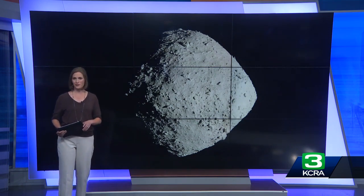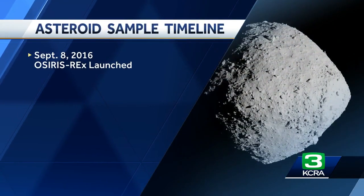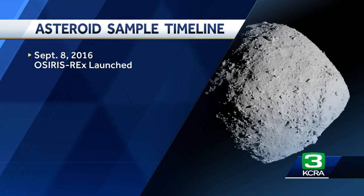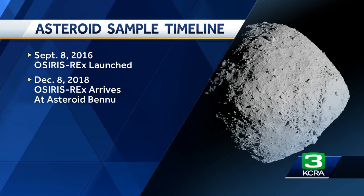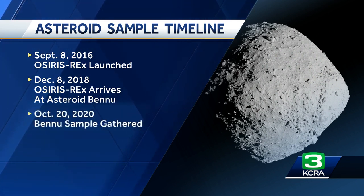It's quite a journey to get there and back. OSIRIS-REx was launched in September of 2016 from Kennedy Space Center. It then took two years for it to reach Bennu, millions of miles away and just one-third of a mile wide. OSIRIS-REx circled Bennu for another two years before gathering a sample.